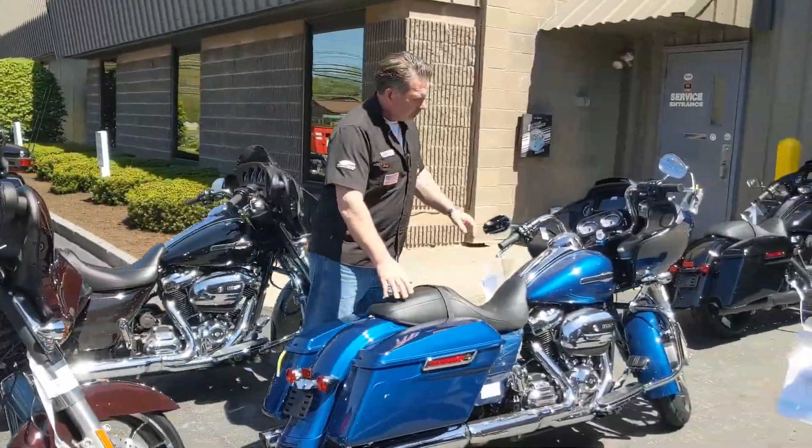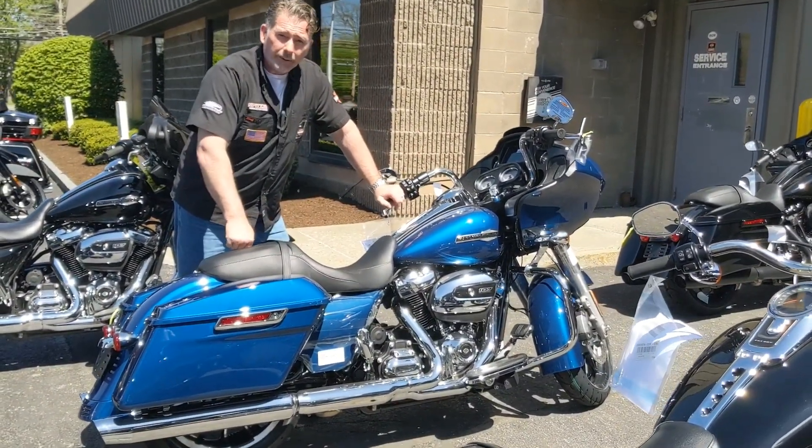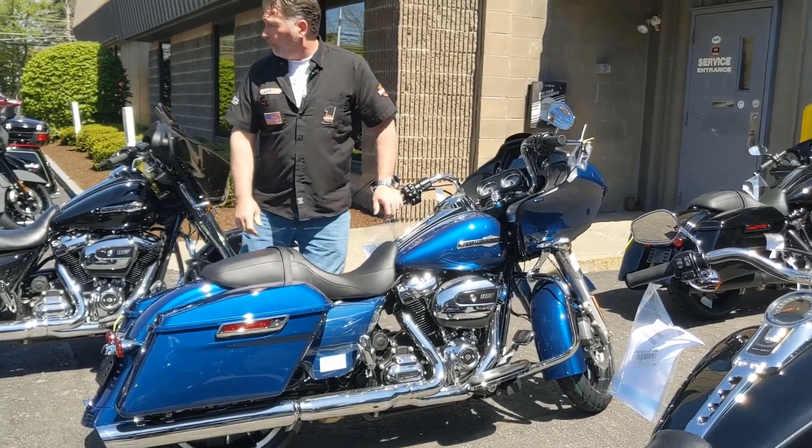Just arrived. Reef Blue. Another 107. Another beautiful Road Glide. Beautiful color. Let's get your butt in the seat. Let's ride these bikes. They're all here for you.